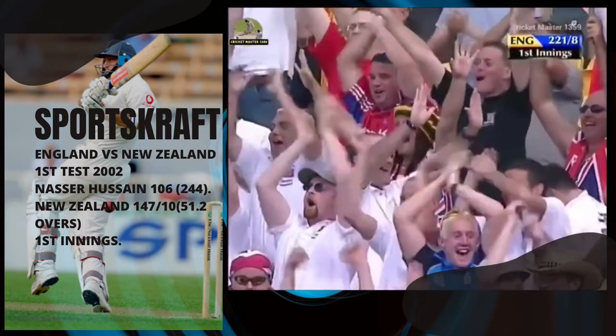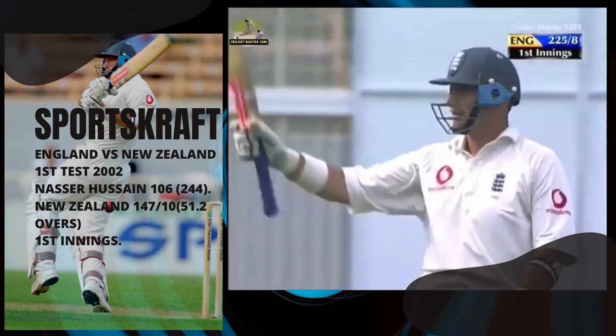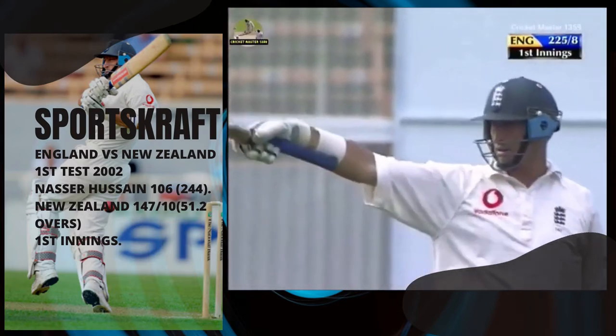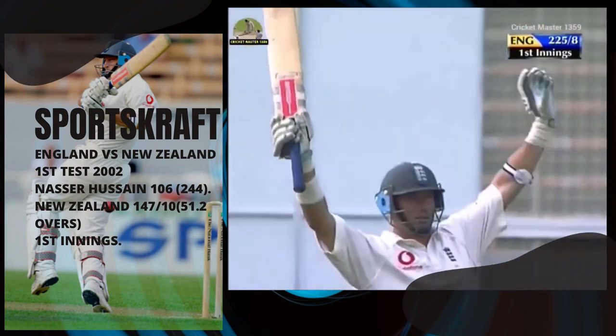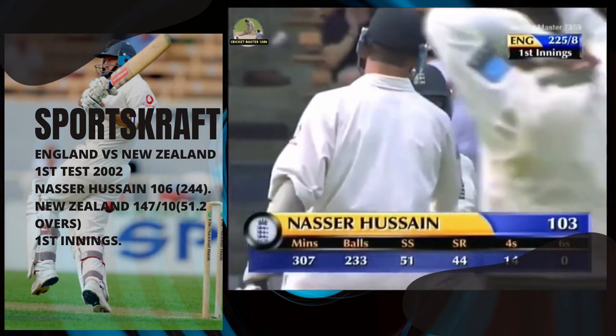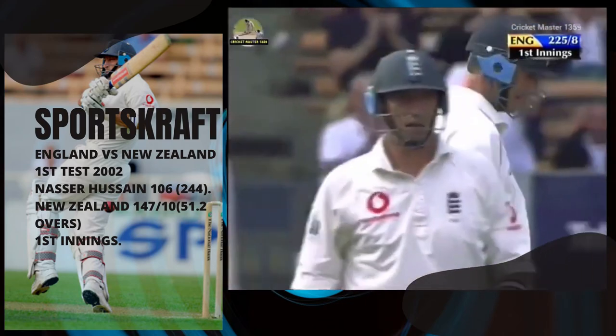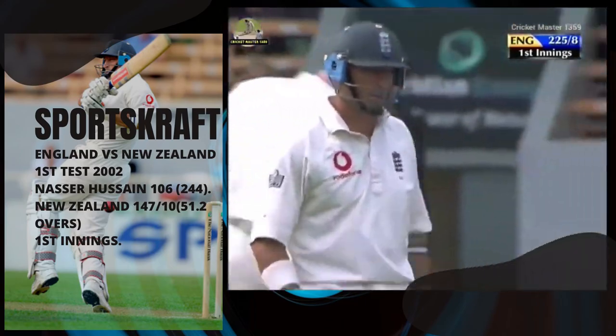And what a way to bring it up! One of the shots of the day. Hussain raises both arms and says, 'you little beauty.' 100 against New Zealand for the very first time. Well, he may have thought it wasn't going to be his day when he lost the toss and subjected England to first use of this pitch, but he thinks it's his day now.